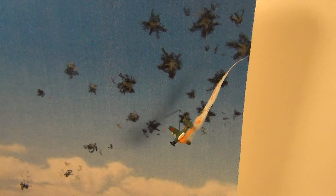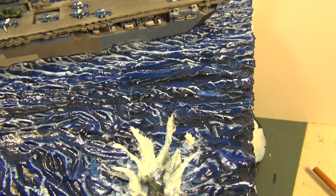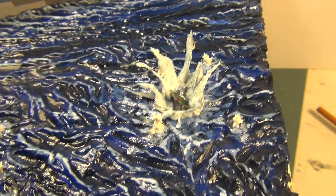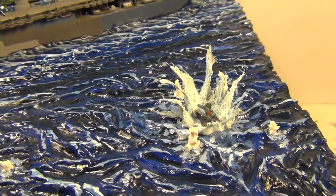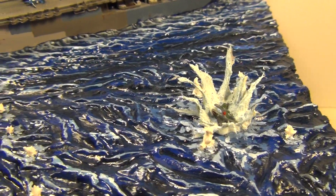You got this guy coming in — he's on fire, his engine's on fire, flak bursting all around him, he's going in. Topping down. You got one plane going into the drink right here, crashing in, water splashing up. A couple bursts of anti-aircraft around for good measure.